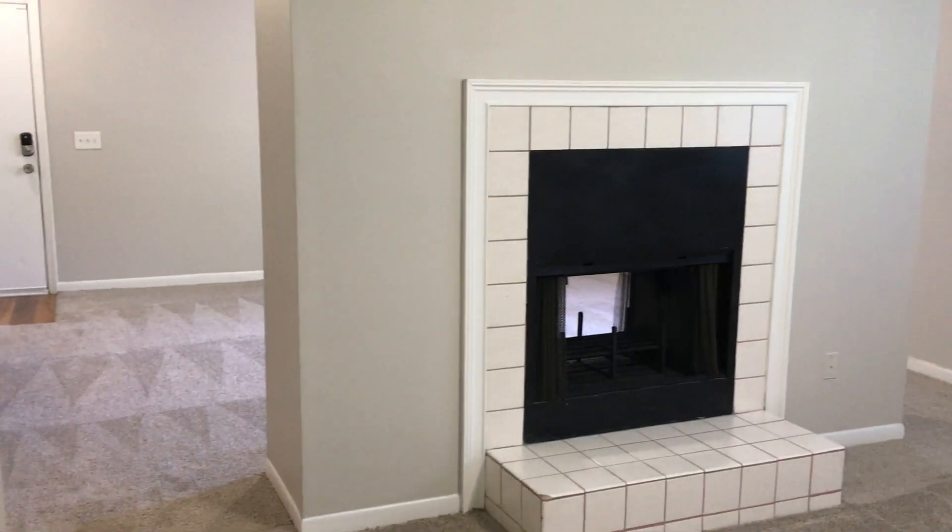This is the bedroom. This apartment is 750 square feet, so you do have a nice size.